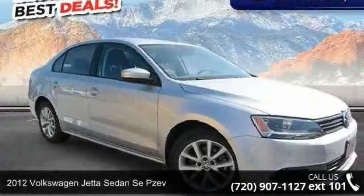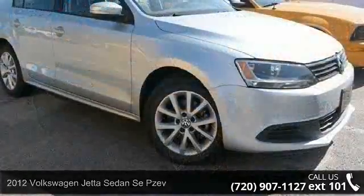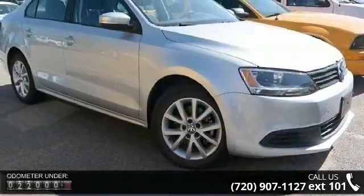Arrive in style with this 2012 Volkswagen Jetta Sedan. This may be the set of wheels you've been looking for. Enjoy these notable features: